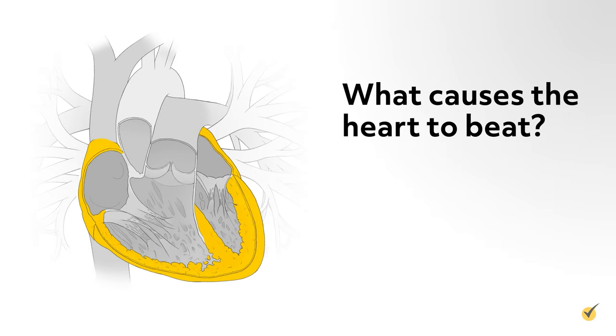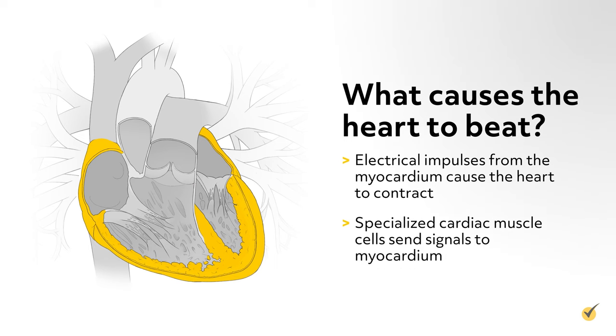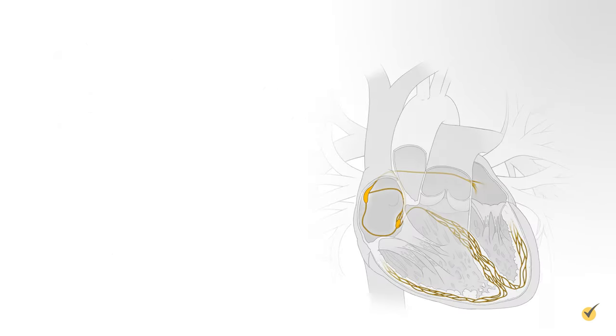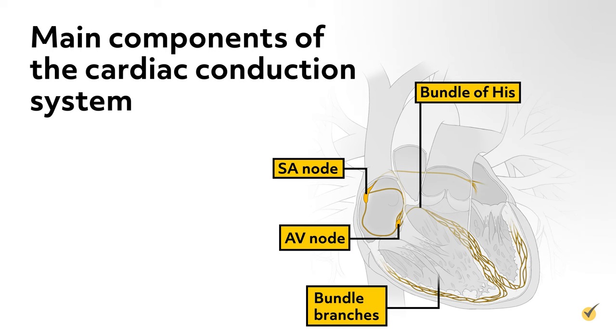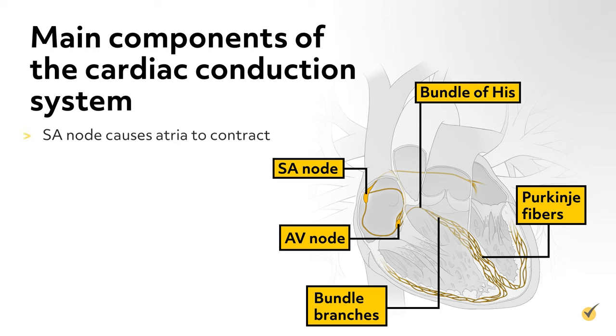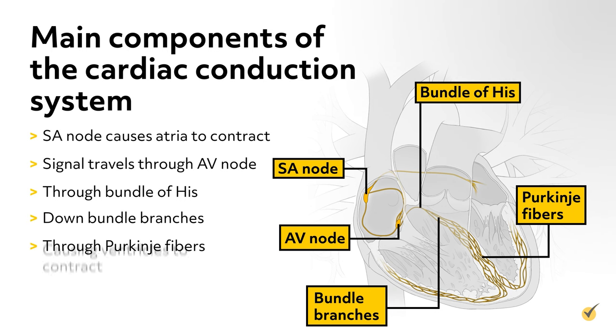Electrical impulses from the heart muscle, the myocardium, cause the heart to beat or contract. Known as the cardiac conduction system, a group of specialized cardiac muscle cells in the walls of the heart send signals to the myocardium, causing it to contract. The main components are the SA node, AV node, bundle of HIS, bundle branches, and Purkinje fibers. The sinoatrial (SA) node, located at the top of the right atrium, starts the sequence by causing the atria to contract — it is referred to as the natural pacemaker. The signal then travels to the AV node, through the bundle of HIS, down bundle branches, and through the Purkinje fibers, causing the ventricles to contract. These electrical signals can be seen on a graph called an electrocardiogram.